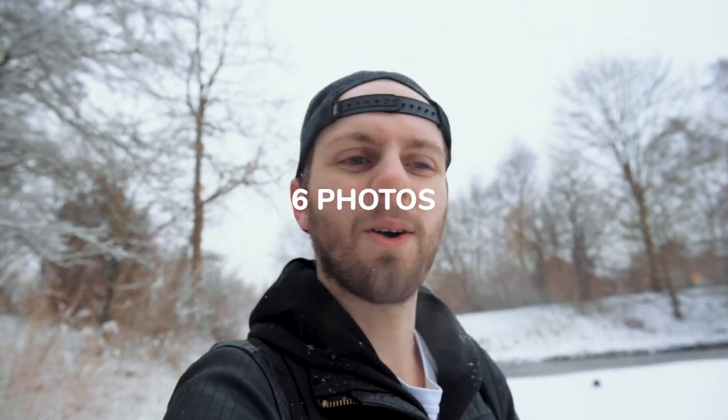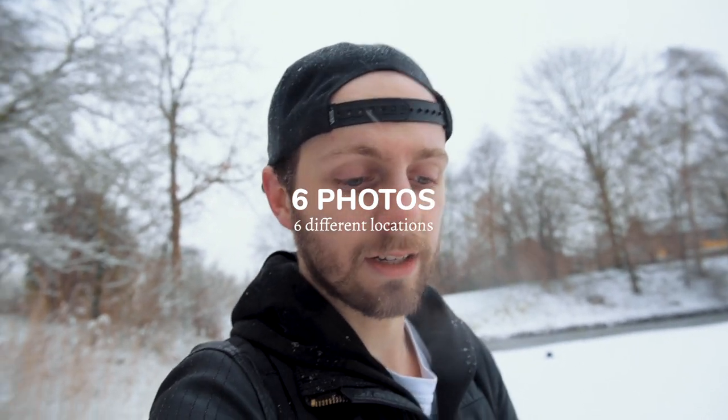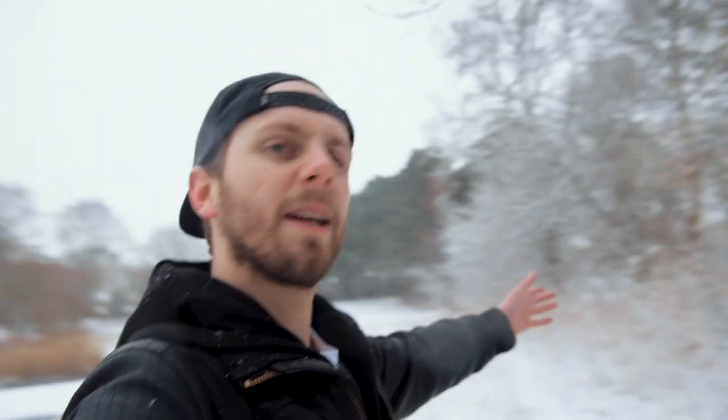I want to challenge myself by shooting six photos at six different locations which are good enough for my Instagram, which I can also use for the PM Winter Grid Challenge. And this is the first location. I'm at some sort of beautiful lake — I'm not sure if it's a lake but let's call it a lake. Over here we've got those beautiful white trees, so when I shoot from over there to here, I think I can get some good photos.